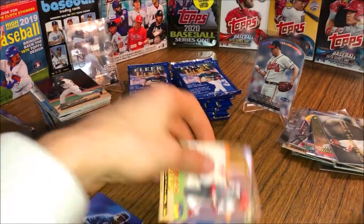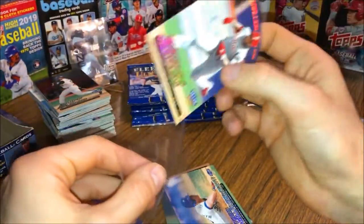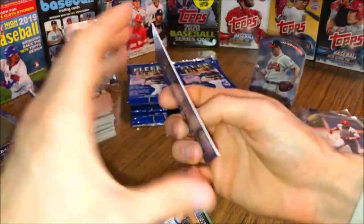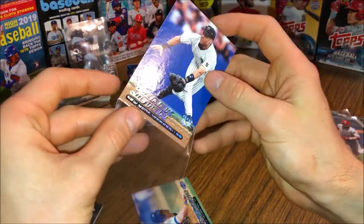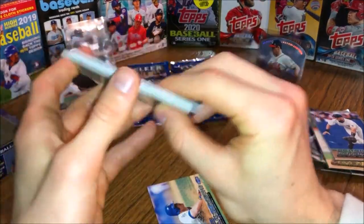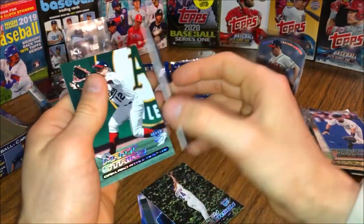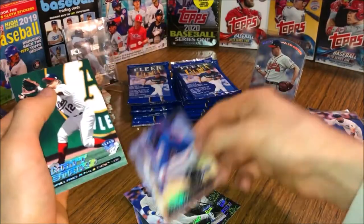Gold Medallion Bobby Abreu — that one turned out real nice, little to no damage. There's a Jeter — Jeter looks good on the front, but the back's not as good. That's a bummer — we should get a Jeter though. Ricky — that's a good shot of Ricky. Tino, Sosa, Sosa with Vladimir Guerrero Senior. Matt Stairs.